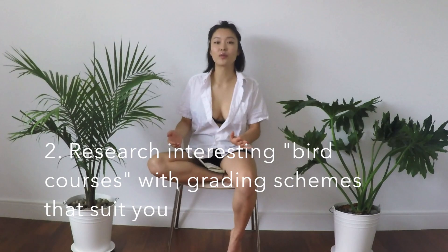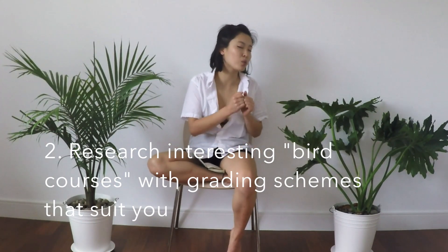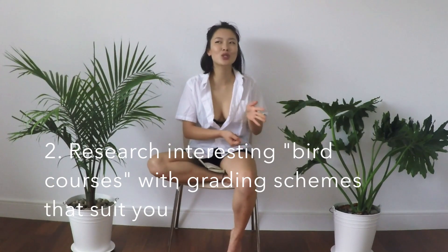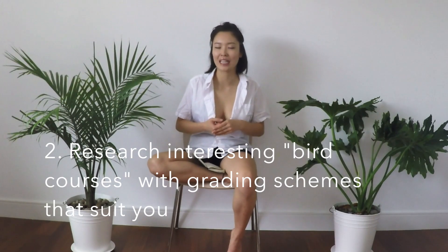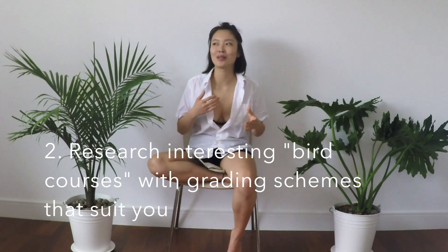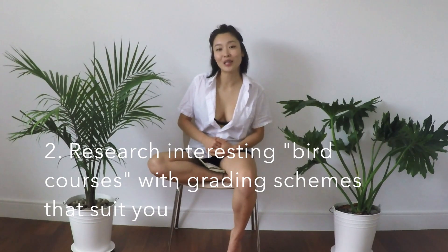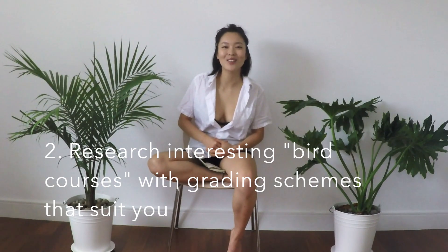At McGill, a bird course means that if you try really, really hard, it's possible to get an A. It's usually not like just register and show up and you'll get an A — you still need to put quite a bit of effort, but at least you get an A. Most courses are like you put a lot of effort and congratulations, you've got yourself a C-.